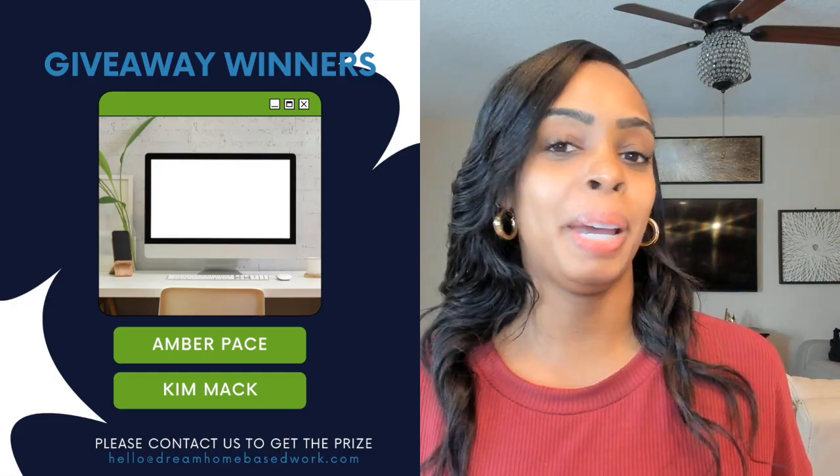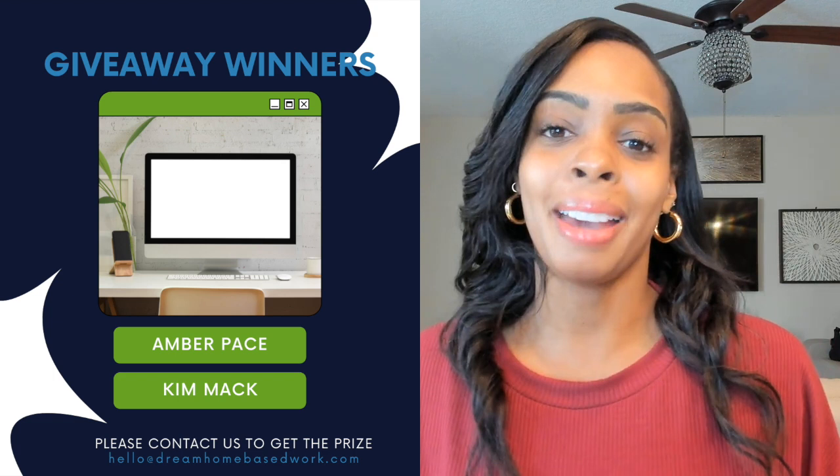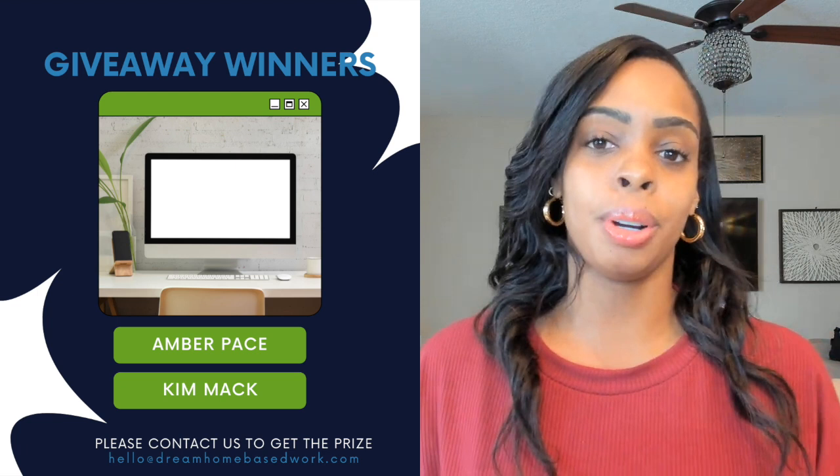Now it's time to announce the winner — actually, I've chosen two winners because it was very hard to choose just one. This giveaway includes a desktop home setup: the desktop, the full monitor, and a mouse. It does not include a desk or chair. My two winners are Amber Pace and Kim Mac — I will reach out to both of you individually to get your details so I can send the computer directly to you.